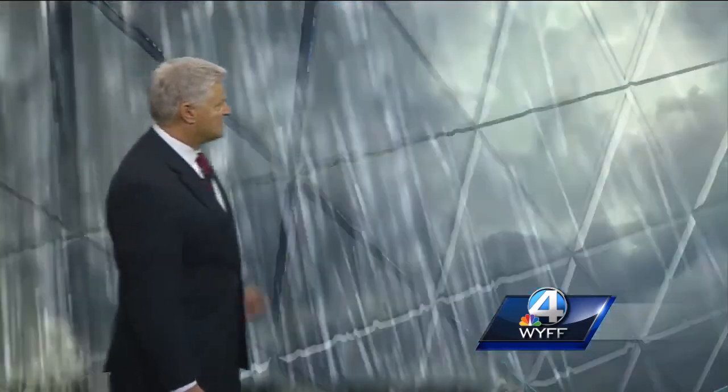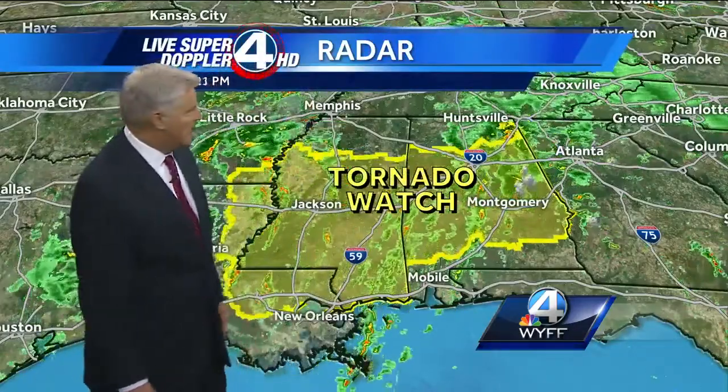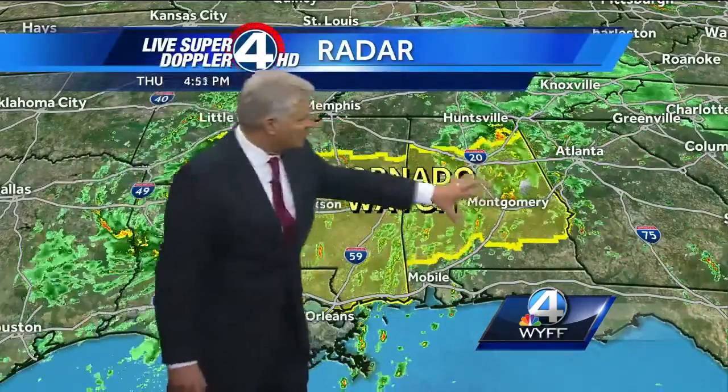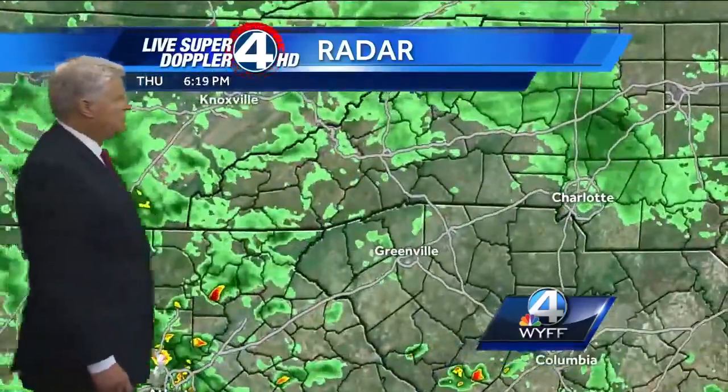That's where we could see severe weather tomorrow night. Really worried about it, especially if we get some of these individual cells that could possibly produce a tornado, just like we had the one just in Fairfield, just southwest of Birmingham this afternoon. Tornado watches continue for parts of Alabama, Mississippi, and all the way back into the eastern part of Louisiana.